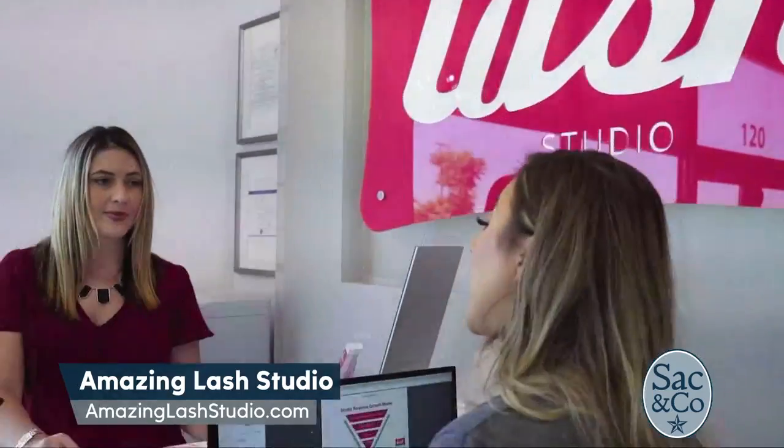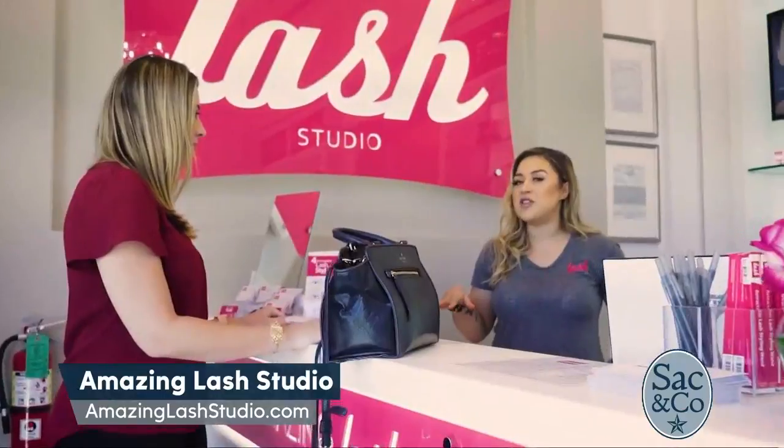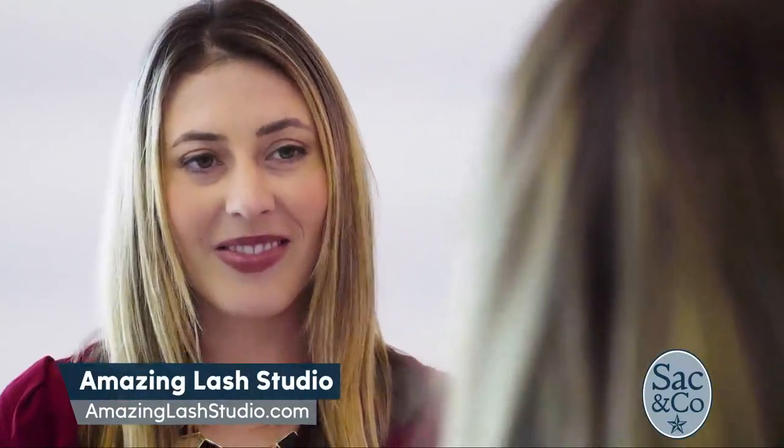Our stylists are trained very specifically in our proprietary method of application, and the entire experience from the second that our guests step in the door is very intimate, unique to our competition, and really just customized and personalized to suit that guest.